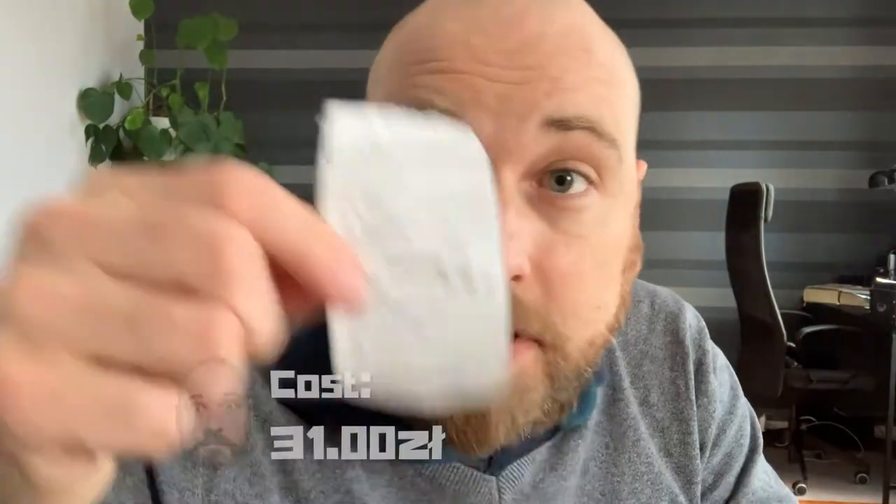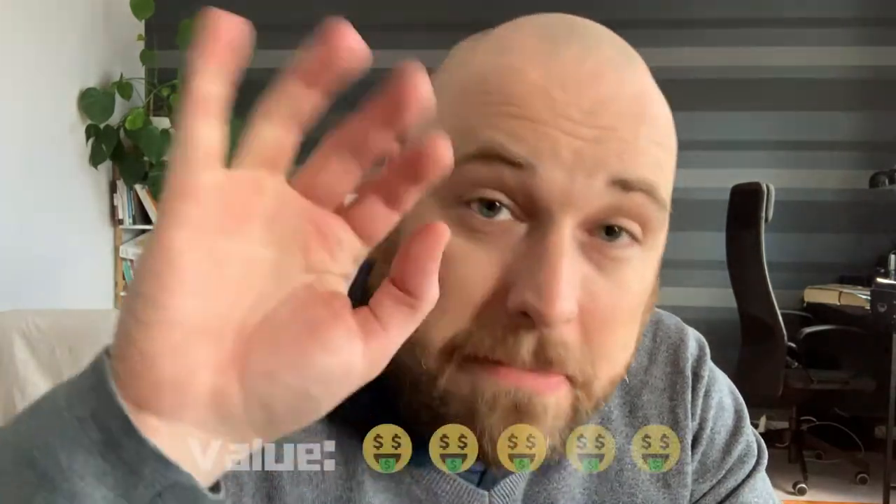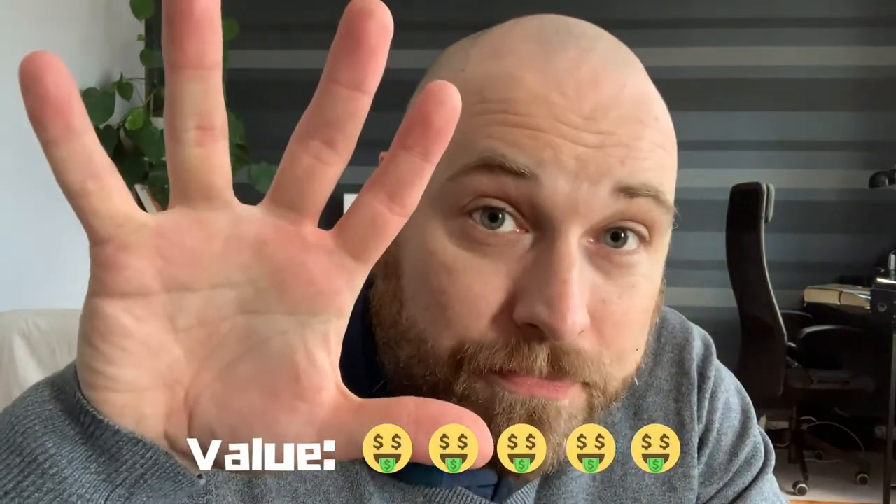I'm feeling pretty good about this — five for taste. And finally, value: for this whole thing I paid 31 zlotys — frytki and the chicken souvlaki. Considering the fact that it tastes amazing, I think it's very much worthy of a five for value.